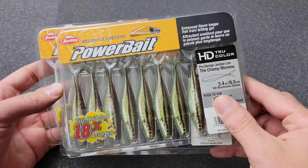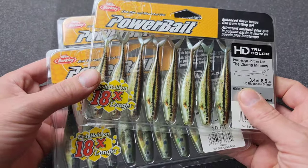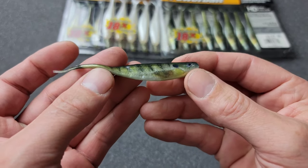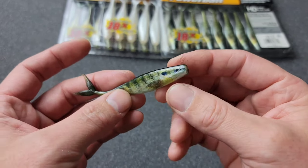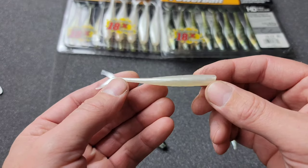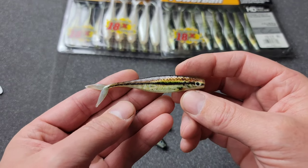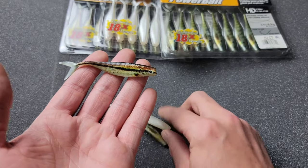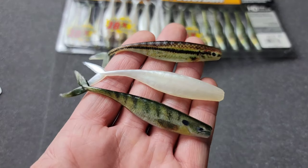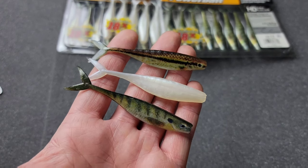Next we have a couple packs of the Jordan Lee Champ Minnow. This one is the HD Bluegill Minnow — check that paint job out. You get 10 to a pack, which is a pretty good amount. This one here is the pearl white, and this one is the Black Nose Shiner. You can see how amazing these things look — really amazing detail on these baits. You could definitely match the hatch with them.